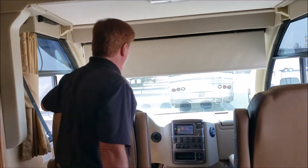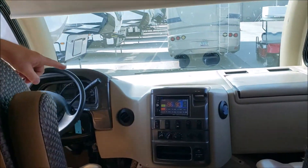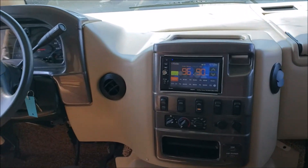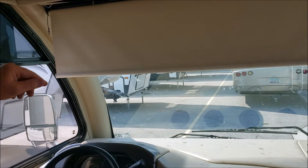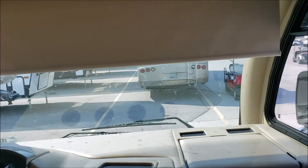Come on up. 12,000 miles — there's your backup and side cameras built right into the radio. It does have an electric sun visor on it. This one has three TVs: as soon as you walk in, one here, one in your living area, and one outside.